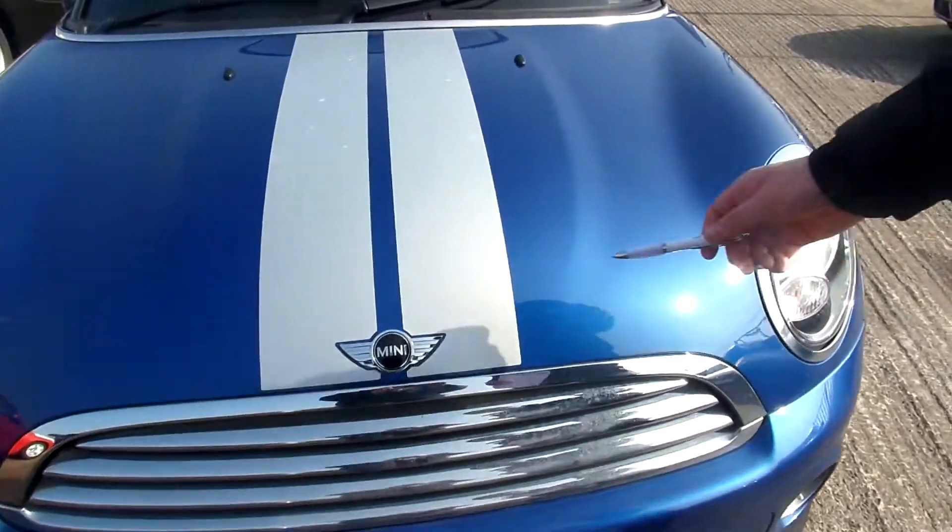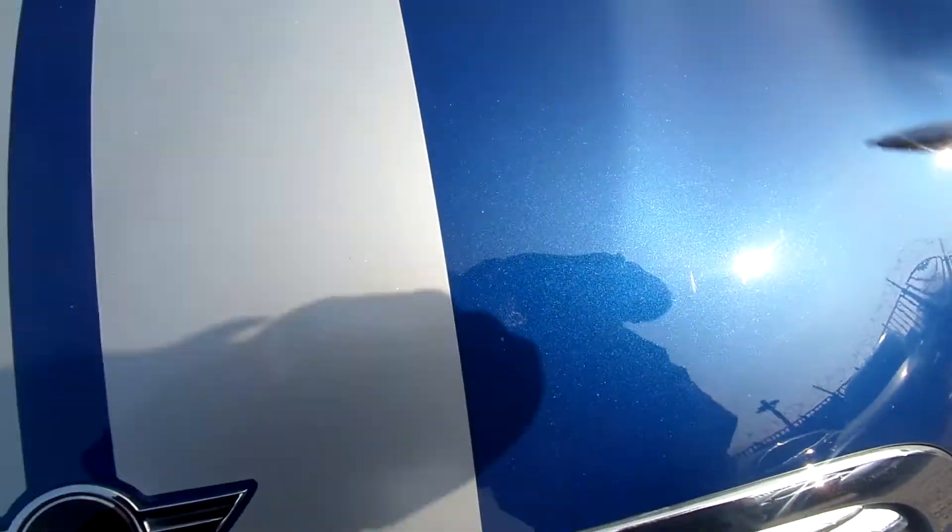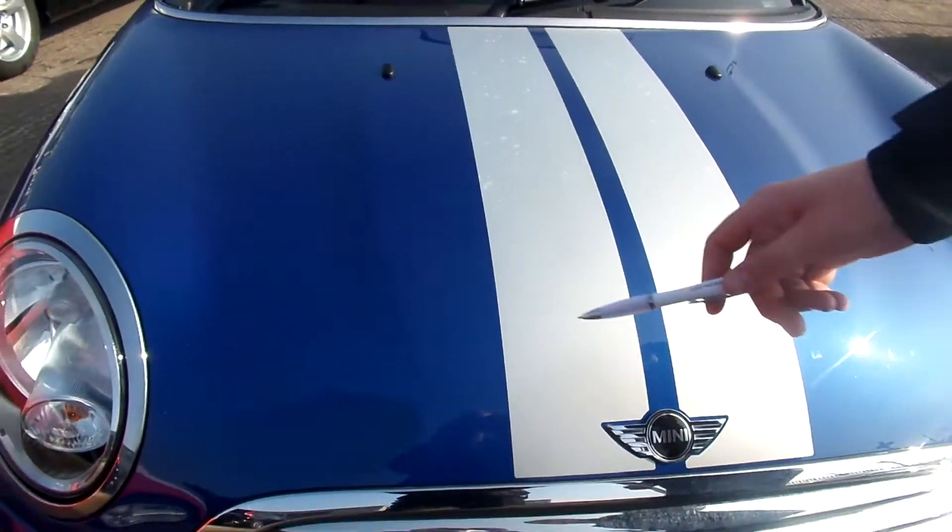Onto the bonnet. A few stone chips, a bit of blemish into the stripe, and again a couple more stone chips this side.